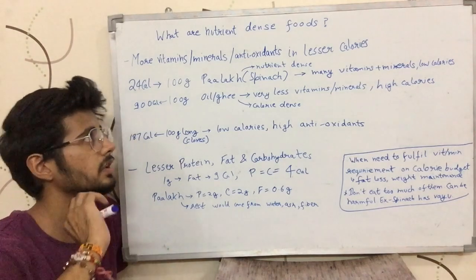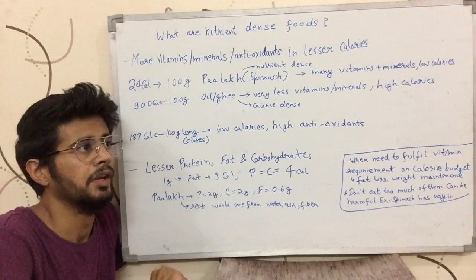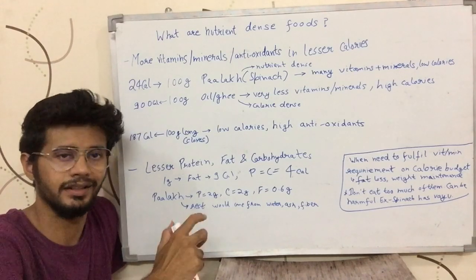Hello, my name is Sushant Kochar and today we will talk about what is nutrient-dense food.